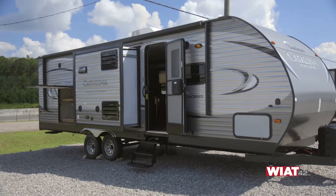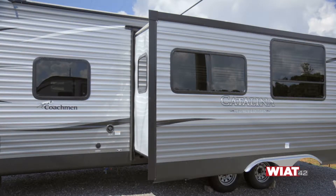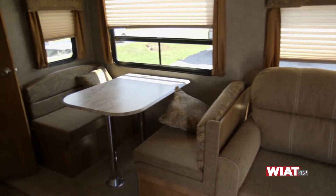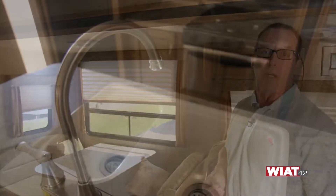We have the Coachman Catalina unit that we're in at the moment. As you can see, this is a super slide-out right here. It's got an electrical slide button that you push to go in and out. It's got a jackknife sofa here as well. All your tables let out for beds throughout all our units.